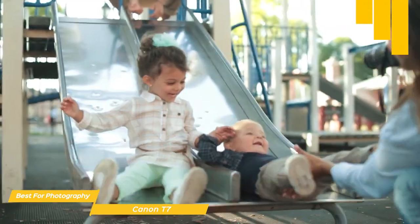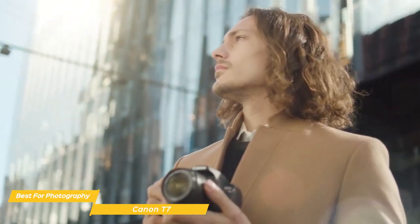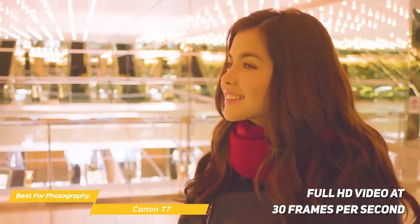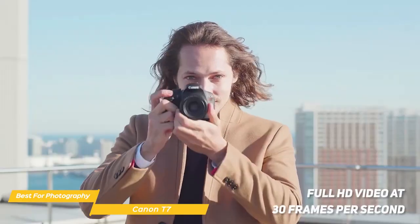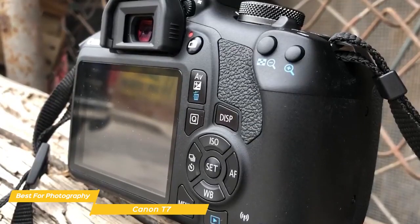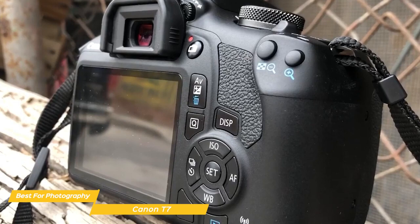You can take photos of your kids or pets without having to worry about them moving out of focus. The Canon T7 is also capable of shooting full HD video at 30 frames per second, which is great for capturing memories of your travels or family events. The camera has a built-in microphone and allows for in-camera editing. Overall, the Canon T7 is a great camera for beginner photographers who want to get into photography.